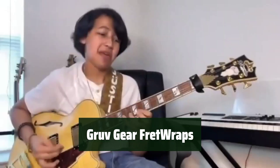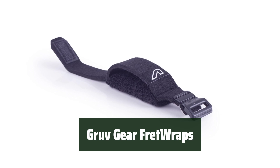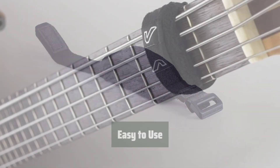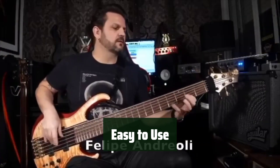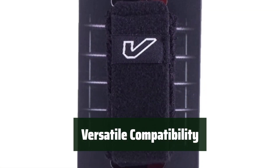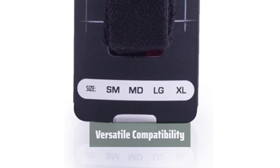Number 5. Say goodbye to annoying string noise while playing or recording. Simply wrap around the strings and enjoy clean, crisp sound. No need for special tools or complicated installation — just slide the fret wraps on and start playing. Whether you play guitar, bass, or any other stringed instrument, the fret wraps is the perfect solution for reducing string noise.